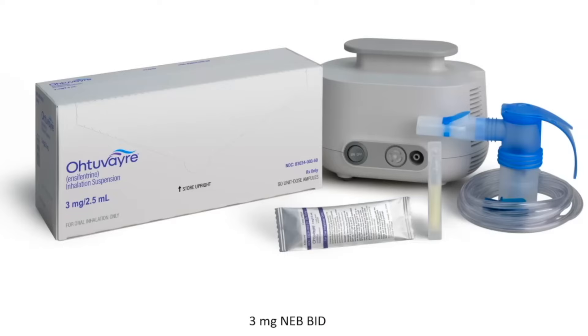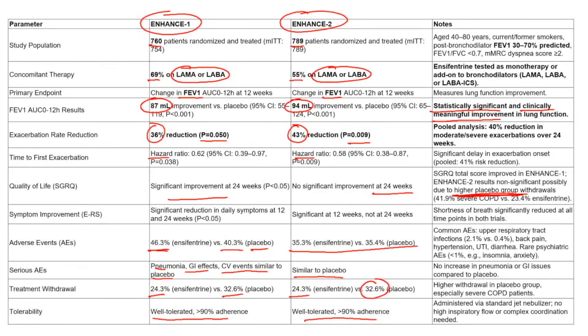This medication is now available, though I'm not sure how broadly it will be covered by insurance. It is fairly expensive — about $3,000 wholesale. It does seem to offer improvements in quality of life and breathing. The patients studied had FEV1% predicted in the 30–70% range, which corresponds to the moderate and severe groups, but not the mild group.